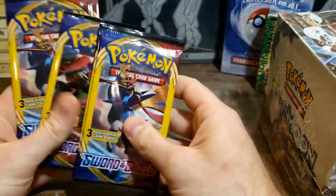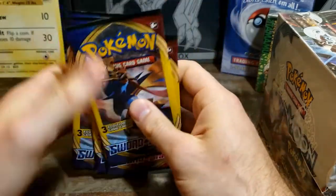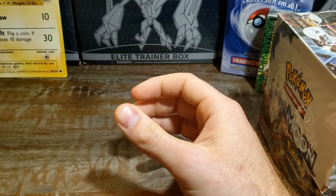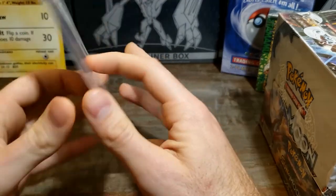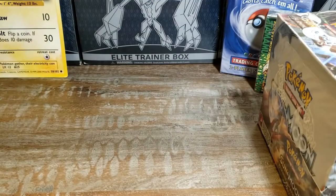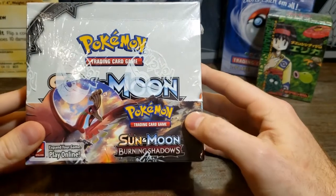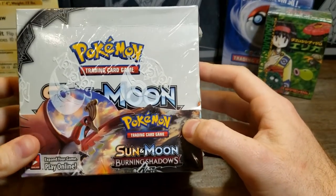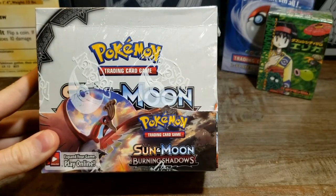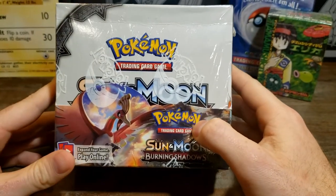You also have dollar packs which a lot of people really like and get great pulls from — these are obviously Sword and Shield. And then of course you've got PSA cards which we'll talk about later. What I wanted to focus on is booster boxes, because it's gonna be your best bang for the buck — you're gonna get the most out of these for what you're paying. Let's also go over some of the ways you can tell if these things are real or fake.